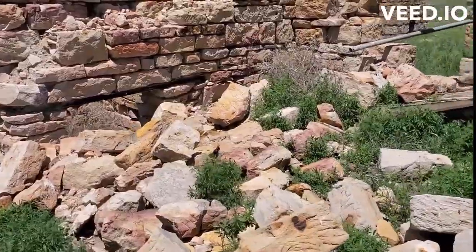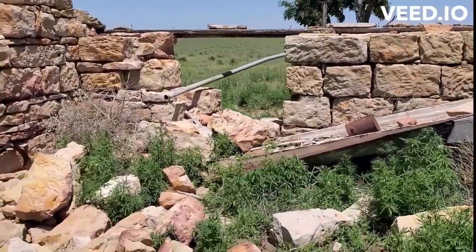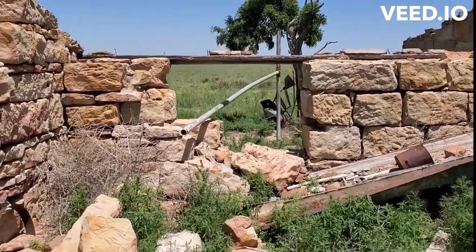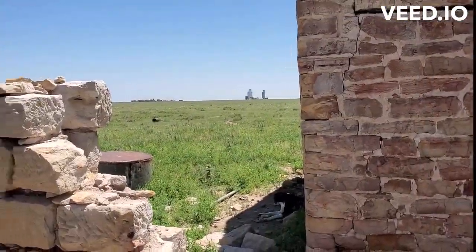This is our cooling trough number five — thought lost, but found at the Johnson Homestead. Three-quarters of a mile west of Saunders, Kansas, which you can see in the distance right there.